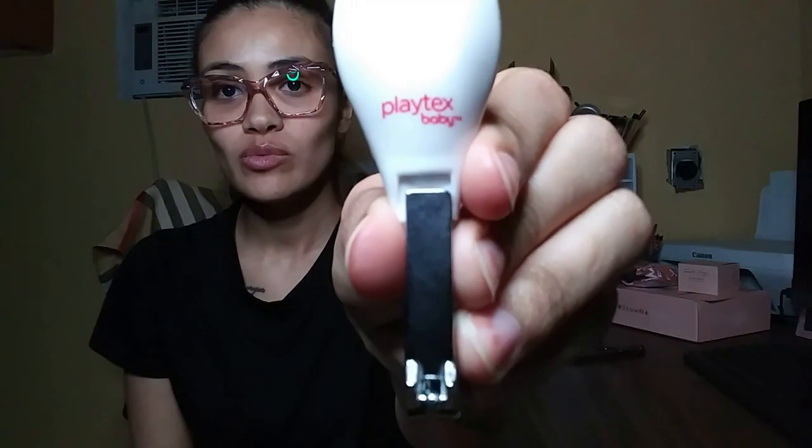I don't like the nail clipper that came in the kit — I just feel unsafe with it. So I went ahead and bought the Playtex Baby nail clipper. I like this one better — it's just preference. Buy whatever nail clipper you feel comfortable clipping your baby's nails with.